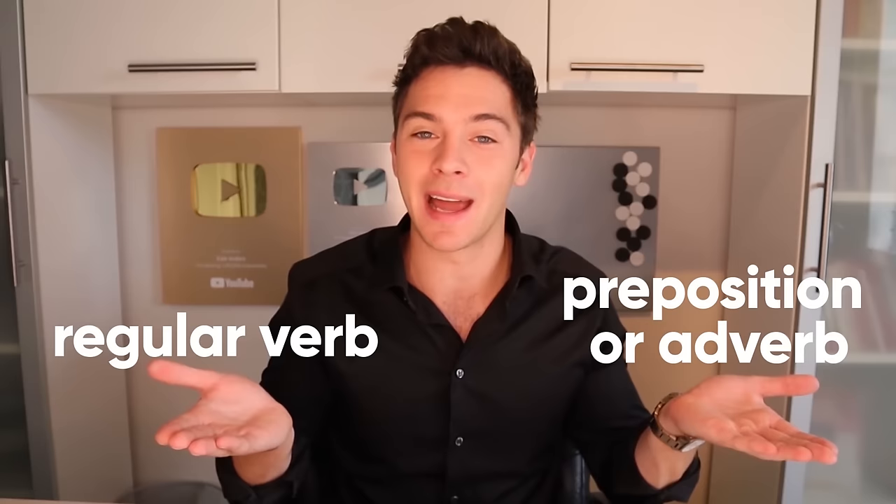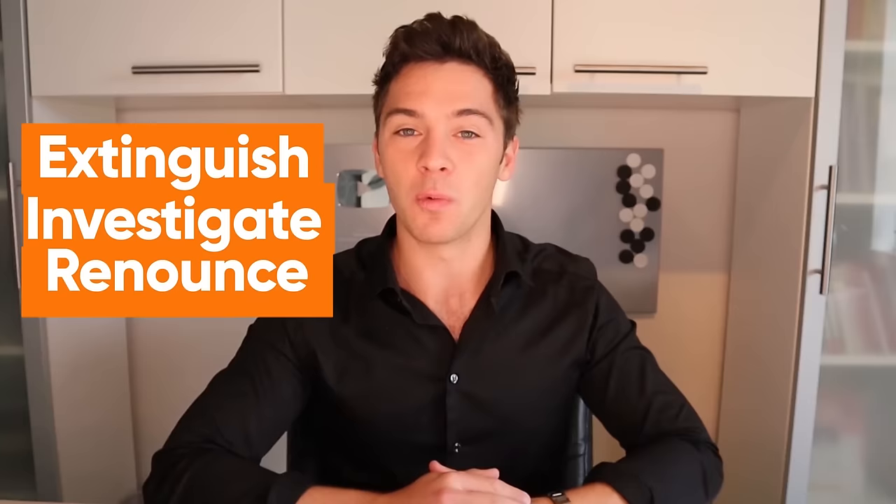Phrasal verbs have their origin in the Germanic languages — that is English, German, Dutch, Danish, Norwegian, Swedish. A phrasal verb is a simple regular verb that's put together with a preposition or an adverb with the purpose of making the language sound less formal and more casual. Rather than saying extinguish, investigate or renounce, we say put out, look into and drop out. We don't say I renounced university — we say I dropped out of university. We don't say the firemen extinguished the fire — we say the firemen put out the fire. We say the police looked into the case. We're using simple regular non-formal verbs paired with an adverb or preposition, so the language sounds a lot less formal.